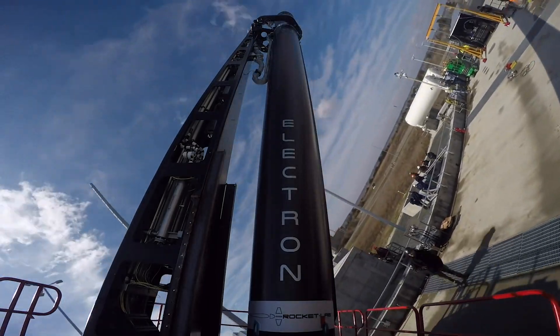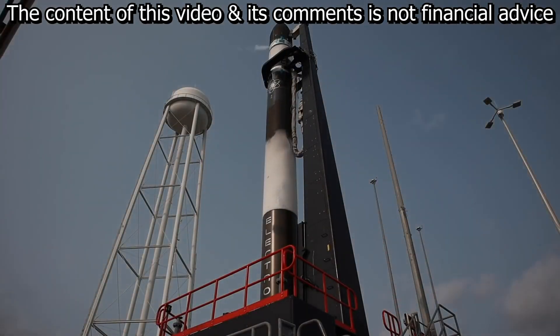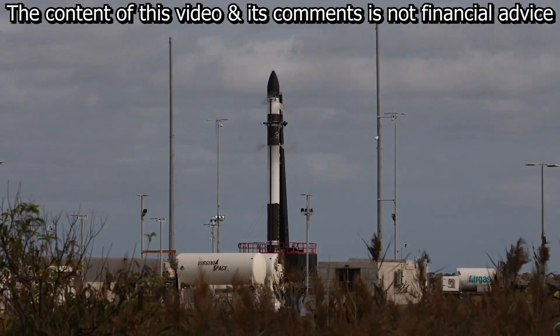Hey everybody, welcome to another video. Today I'm going to be going over Rocket Lab and their new launch complex that they've opened up in Virginia, specifically on what this is going to mean for Rocket Lab as a company and for all of their shareholders.